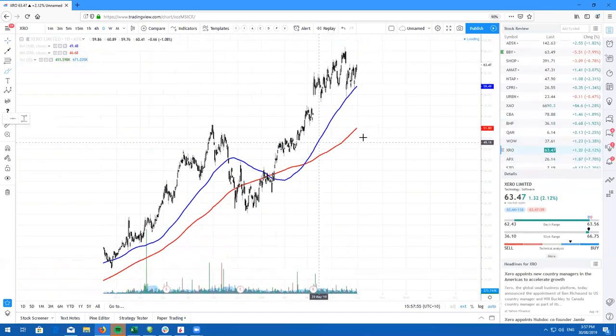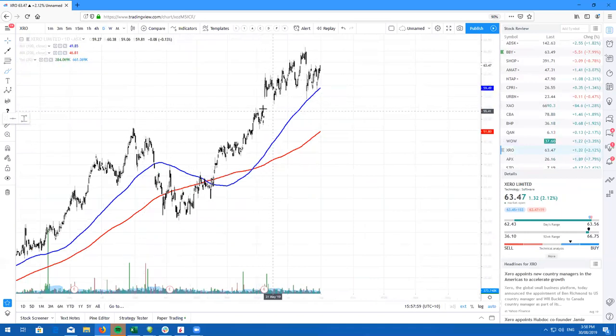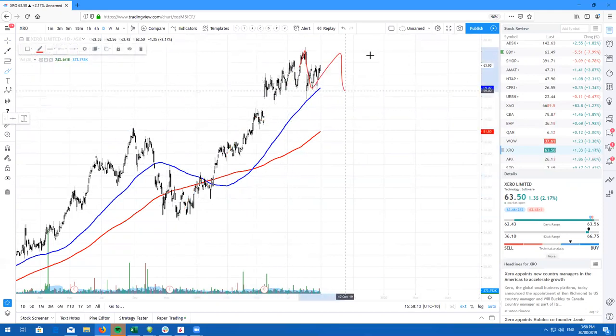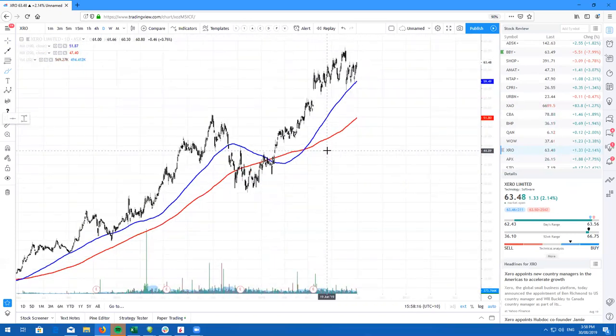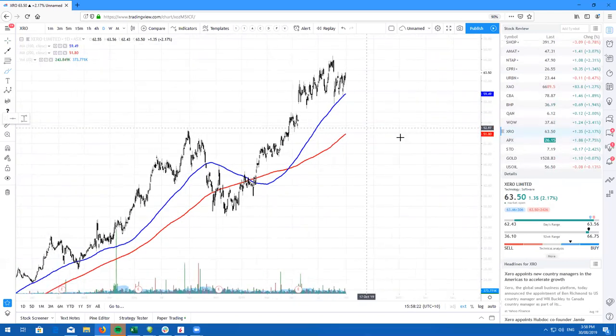Here's Xero, ticker symbol XRO. Right now, we are just consolidating on the daily chart, and I did say that this was going to happen. So from here, just look to buy low, sell high. This is pretty much a 1-2-3-4-5 wave count, and I do expect us to probably chop around here sideways for a little bit longer. But long term, if you are looking for a solid stock and solid company, Xero is a great company to hold long term.